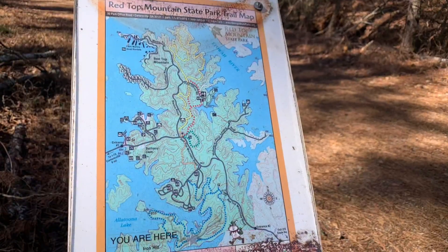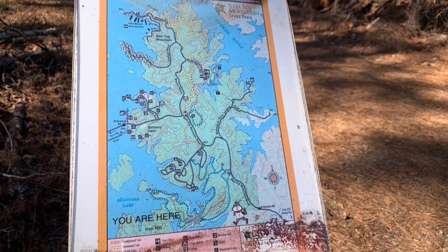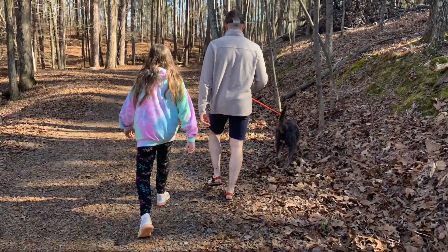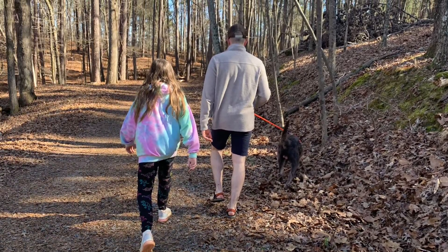This is an easier hike. If you have someone in your family who has a hard time with inclines, we highly recommend this trek. Though it is long, you can take your time and really take in the scene.